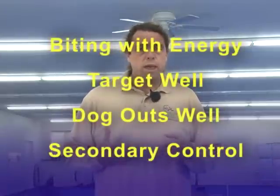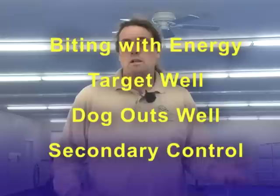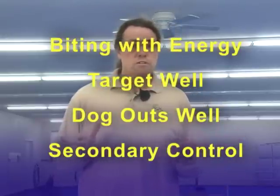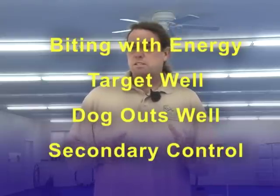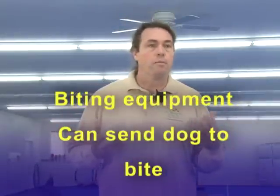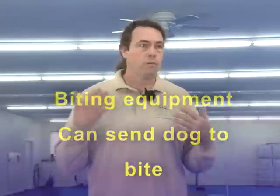Generally speaking, the transition happens when my young dog is biting with energy, they target well — meaning I can get them to bite the sleeve, the leg sleeve, my shoulder, all the various targeting things — and they're outing, and we have basic secondary control, meaning I can ask them to sit or down to start our protection sessions. At that point, the dog is on adult equipment — a bite suit if we're doing suit sport, a sleeve if we're doing Schutzhund — and we can send the dog to bite from a distance and they'll go target where we want them to target.